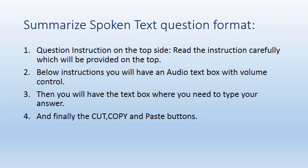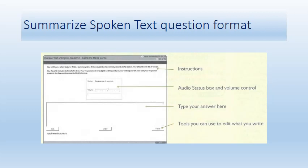Then you will have a text box where you type your answer. You can also use the text box for taking notes, or you can use the erasable notebook provided in the exam. If you are good at typing, I suggest using the text box — that's what I did and got a really good result. Finally, cut, copy, and paste buttons are available so you can reuse text and type faster.